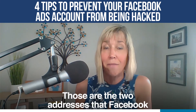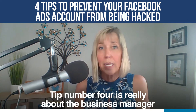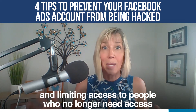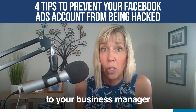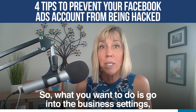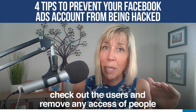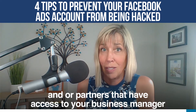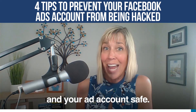Tip number four is really about the Business Manager and limiting access to people who no longer need access, as they might be in danger of getting hacked themselves. Go into the business settings, check out the users, and remove any access of people and partners that have access to your Business Manager but no longer need it. That will help keep your Business Manager and your ad account safe.